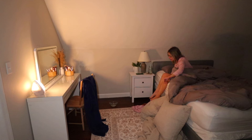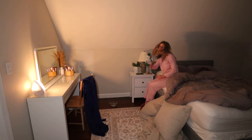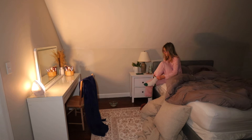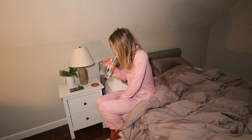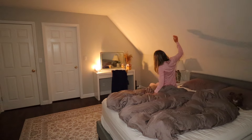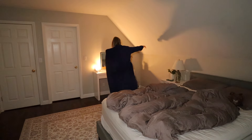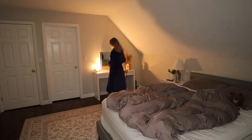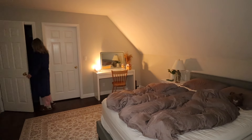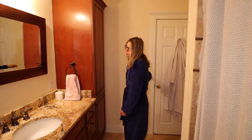Pretty stretch. Gotta put my pants on because I don't sleep in those. And socks. Good morning. Time to brush my teeth and use some skincare.